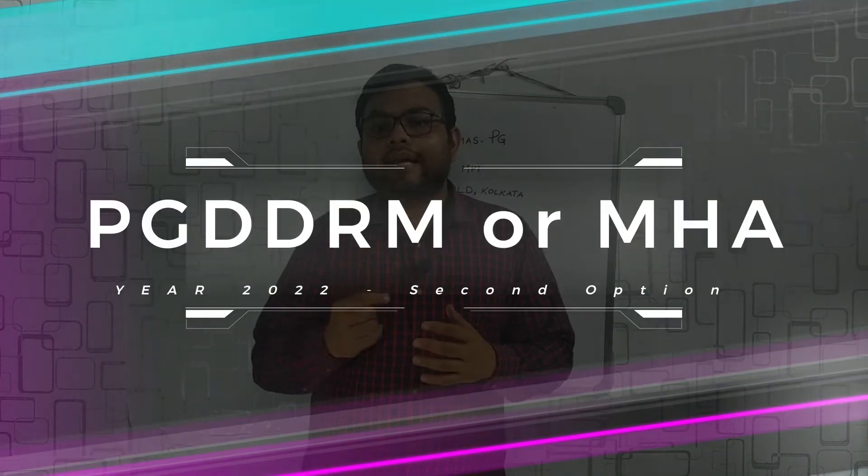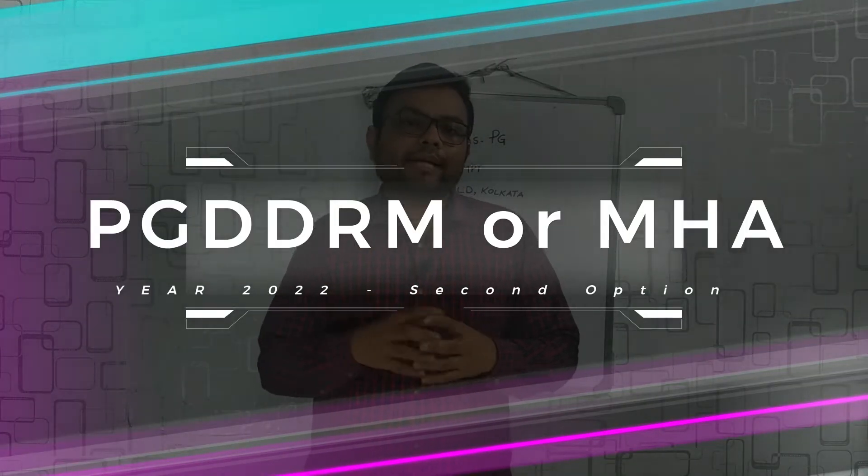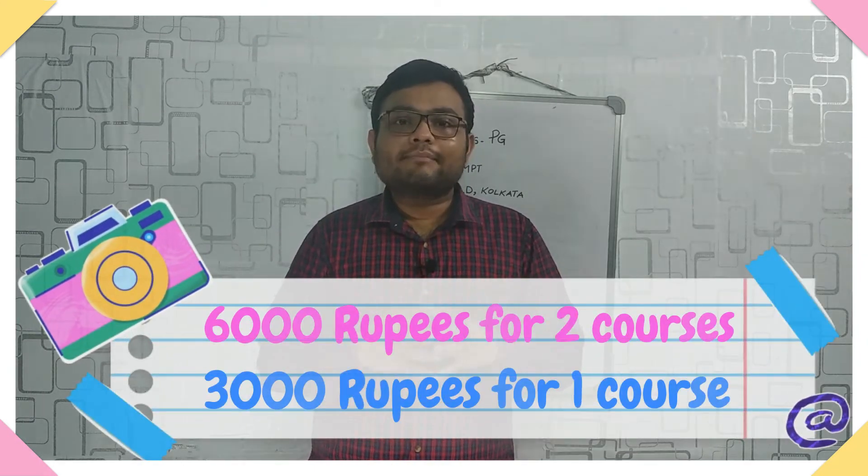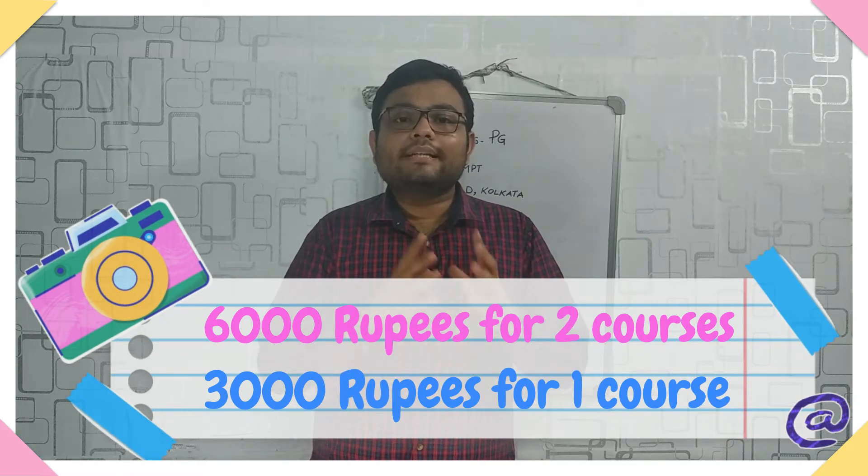In Group B there are options like MHA and PG DDRM. This year you can opt for either PG DDRM or MHA in the Group B examination as your second option, but for that you need to pay another ₹3000. So the total cost will be ₹6000 for two exams, and if you want to choose only the MPT, you pay ₹3000.